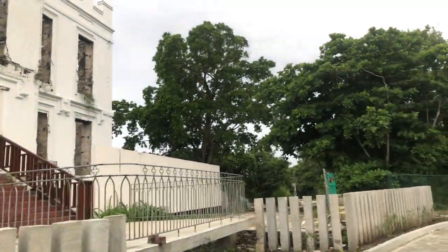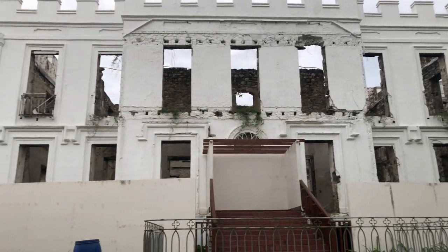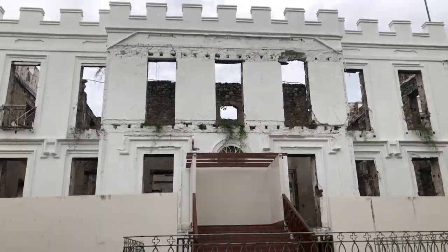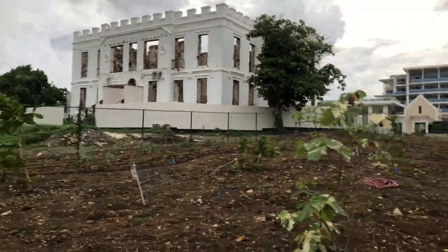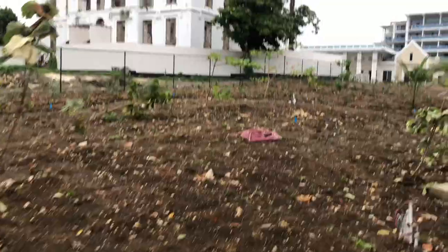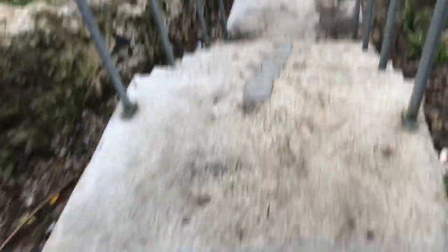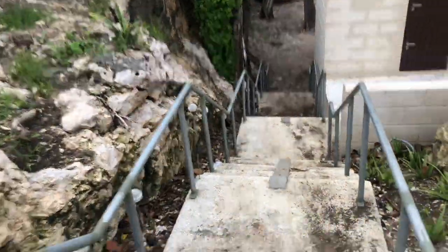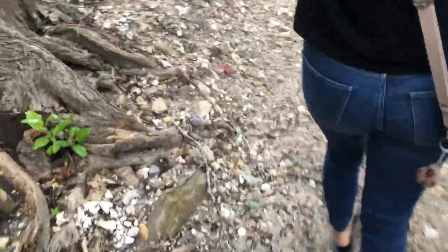This area looks like it may have been restored because there's no way those stairs would look that nice on their own. There might be a possibility they'll open it up or improve this area. This is the back — it's all going to be landscaped once the hotel is fully up and running, but right now this whole section is under construction. You have to go down many flights of stairs to get beach access and walk through difficult terrain with lots of rocks — we had to be very careful.